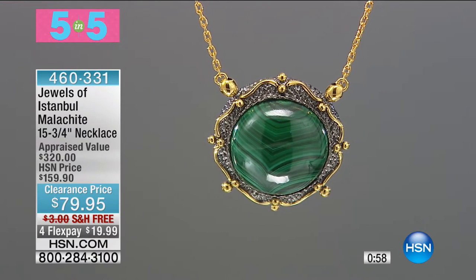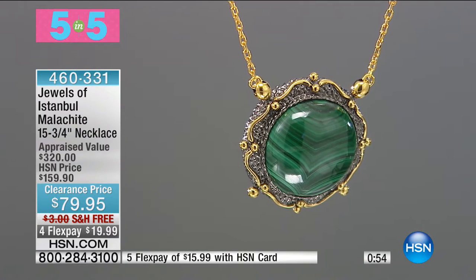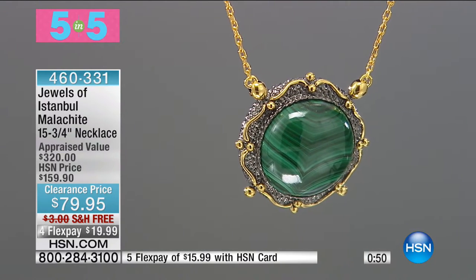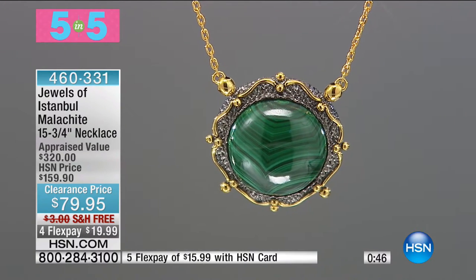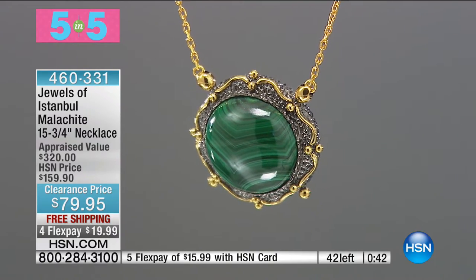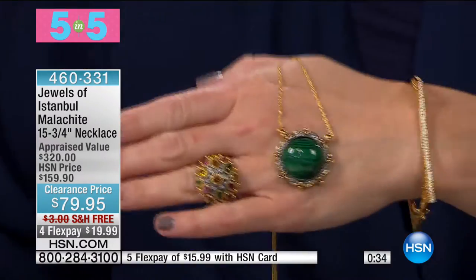Five items, one minute each or sellout. Malachite — J. King had some malachite that sold out in a snap, and I imagine this is going to be the same thing. We only have 42 of these to go around, so you have to be quick. It's 15 and three quarters of an inch in the necklace, $79.95. This is an amazing value. I love the striations — such an intriguing stone.